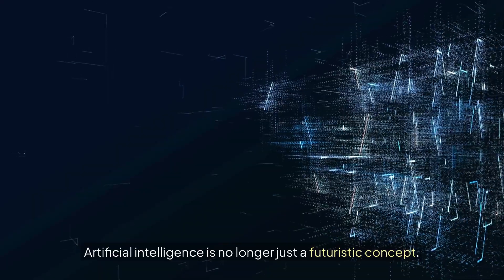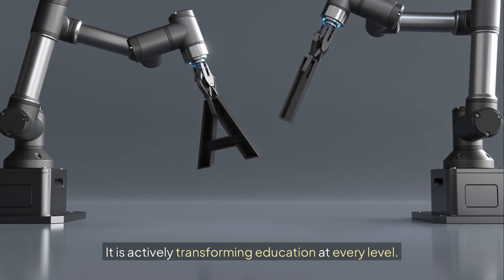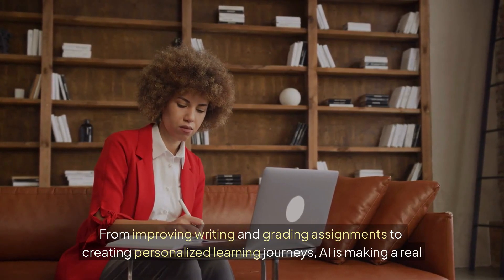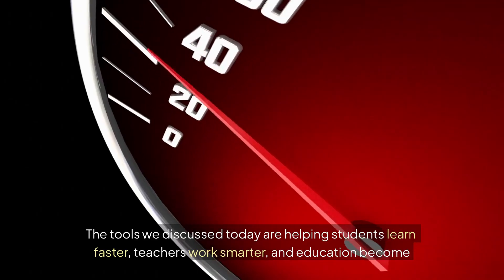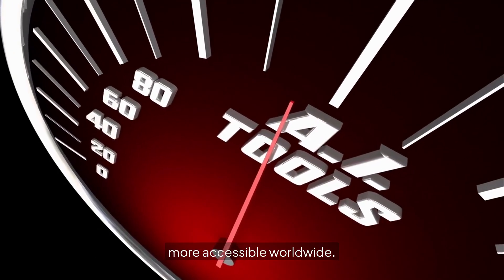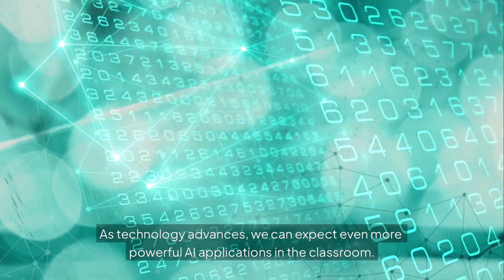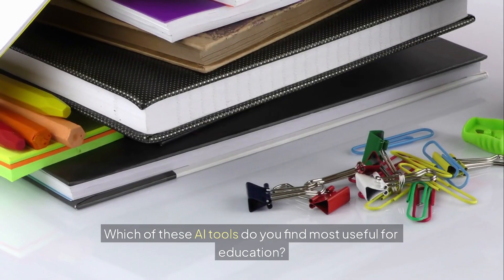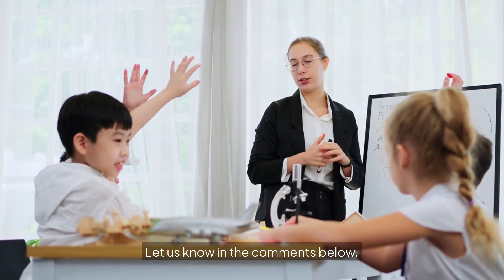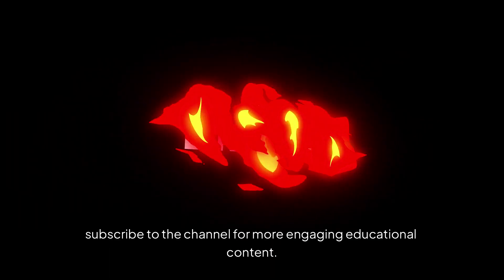Artificial intelligence is no longer just a futuristic concept — it is actively transforming education at every level. From improving writing and grading assignments to creating personalized learning journeys, AI is making a real difference. The tools we discussed today are helping students learn faster, teachers work smarter, and education become more accessible worldwide. As technology advances, we can expect even more powerful AI applications in the classroom. Which of these AI tools do you find most useful for education? Let us know in the comments below, and if you enjoyed this video, make sure to like and subscribe for more engaging educational content.